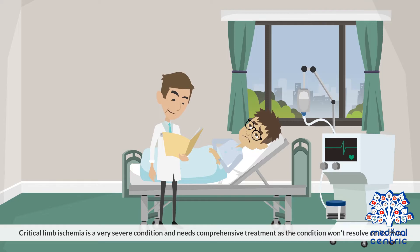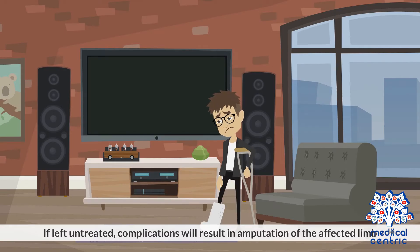Critical limb ischemia is a very severe condition and needs comprehensive treatment, as the condition won't resolve on its own. If left untreated, complications will result in amputation of the affected limb.